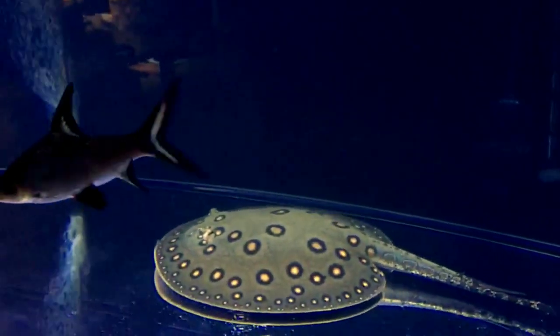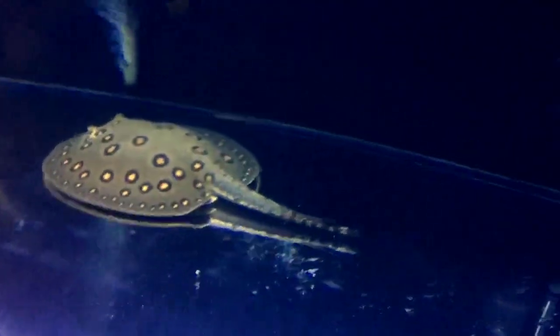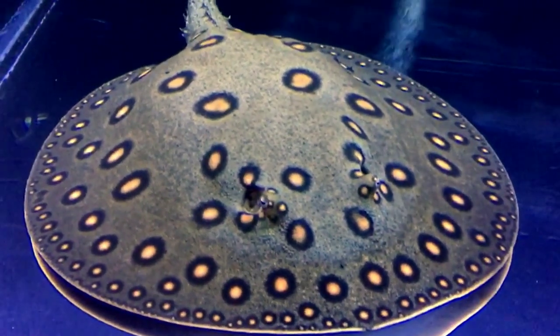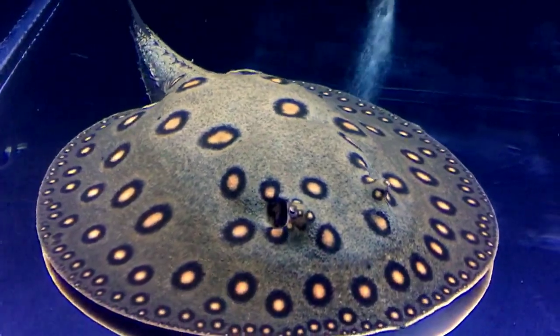A 75 or 90 gallon tank can be used for juvenile stingrays, but nothing smaller than a 180 gallon aquarium should be considered for keeping adults long term. Keep this in mind — you should arrange a larger tank for freshwater stingray and peacock bass fish.